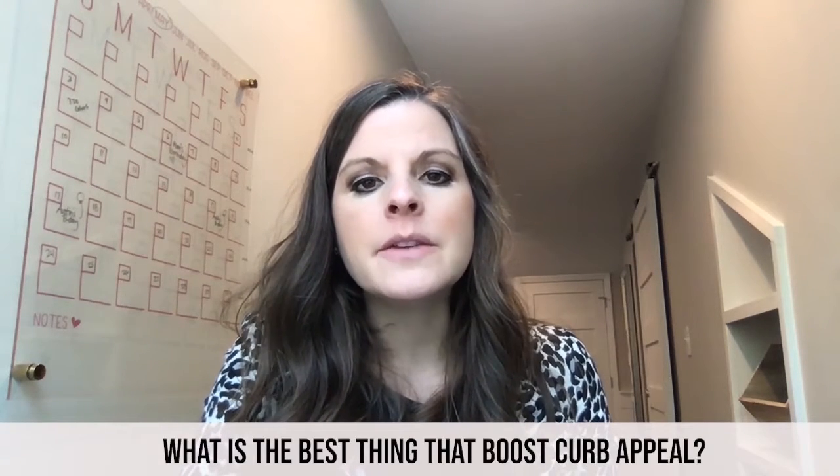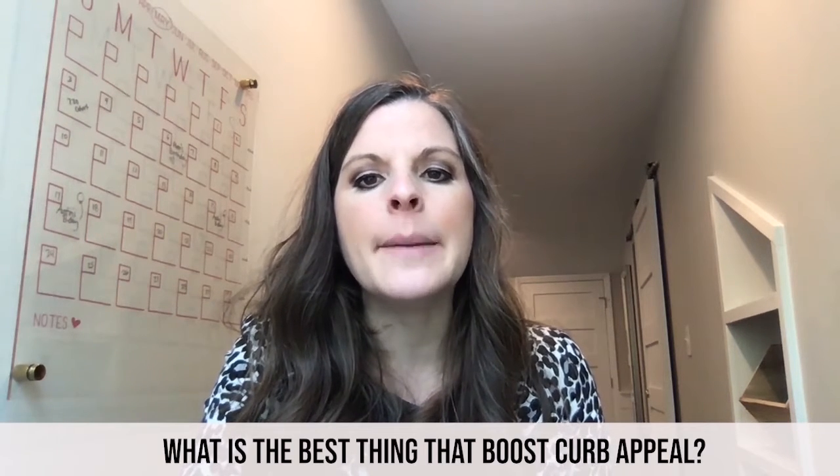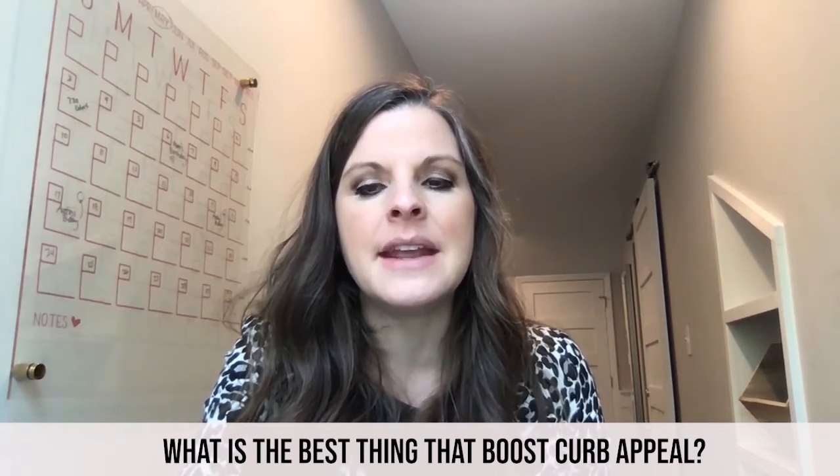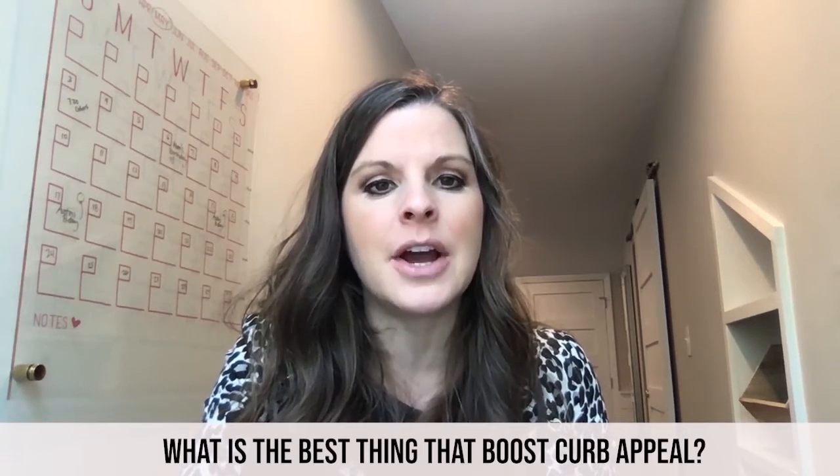What is the best thing that boosts curb appeal? Curb appeal is what a buyer sees when they drive up to your home. It's what gets a buyer to want to come inside and welcome them in — it's the invitation to bring your buyer into your home and possibly write an offer.